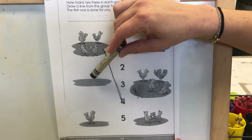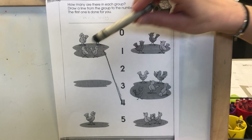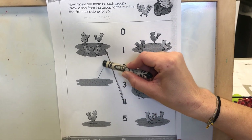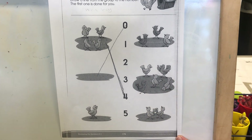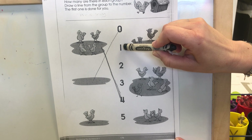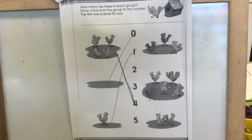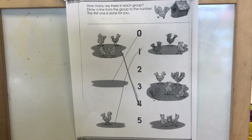Now the next one — uh-oh, where did all the birds go in this one? Are there any birds? No. So that would be zero. So where is that zero? Here it is. Draw a line from here, because there are no birds, to the zero. Good. And look at this one — this one has one little bird on it. Do you see where number one is? That's right, there it is. So draw a line from this bird all the way to number one. Good job. You might need a little help with this, and that's okay — ask mom or dad for help. Good job.